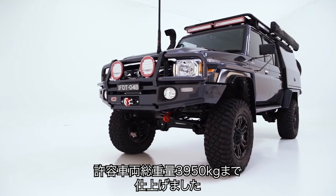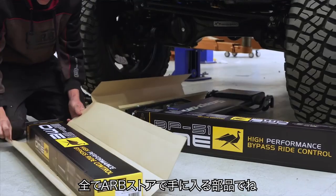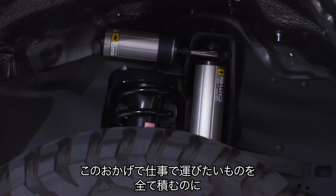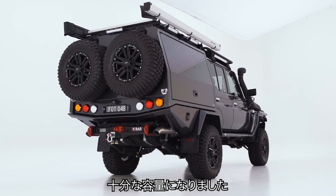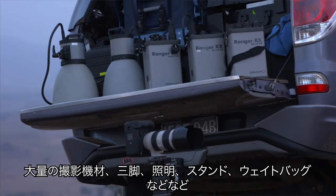We've got a fairly heavy vehicle here and the GVM on it is 3,950, which is available through ARB stores. This GVM upgrade that we have is specifically suited to carry the loads that we will be carrying — lots of camera gear, tripods, light stands, lead shot bags.